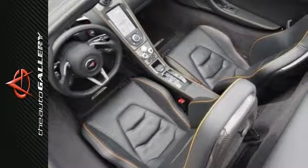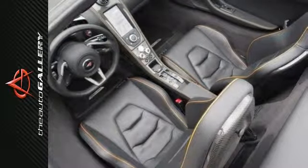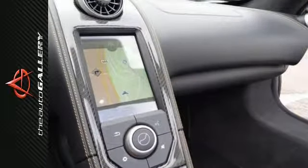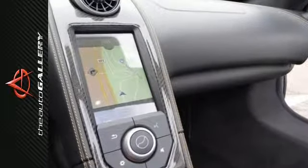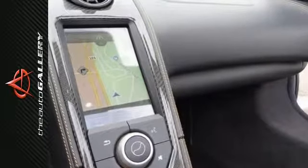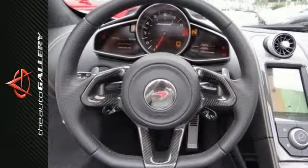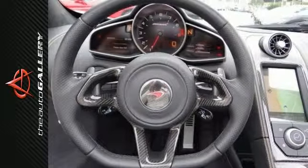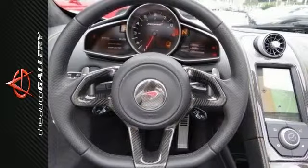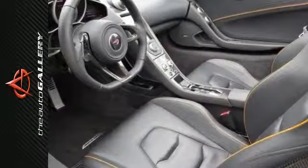Options include the vehicle lifter, Supernova Silver Elite paint with a black interior, and super lightweight forged wheels with stealth finish. It has the carbon fiber exterior mirror casings, carbon fiber turning vanes, carbon fiber engine covers, carbon fiber seat backs, carbon fiber sill panels, and carbon fiber splitter.